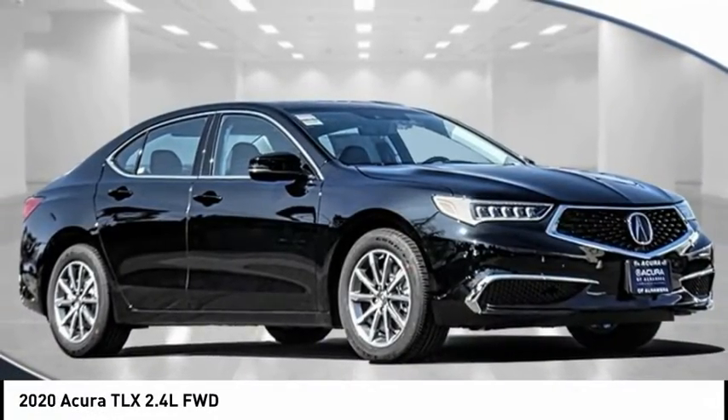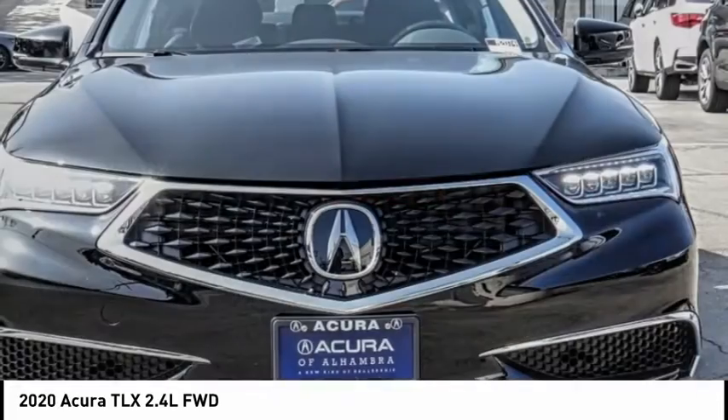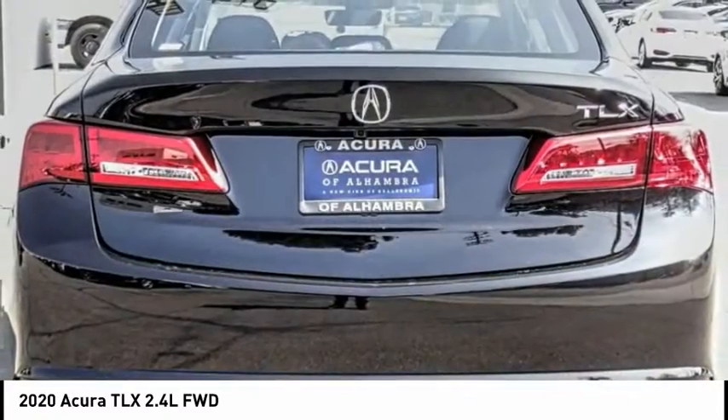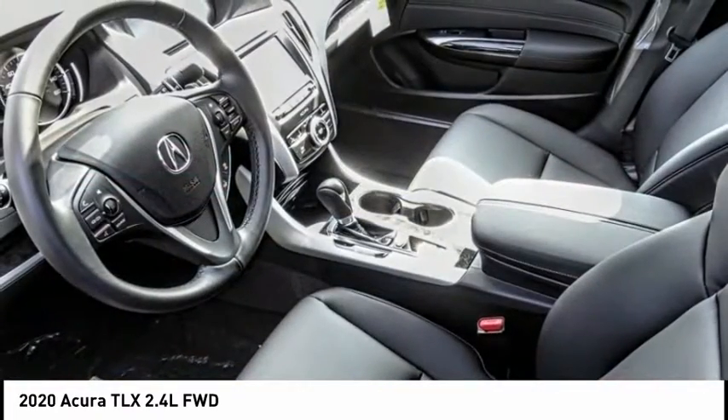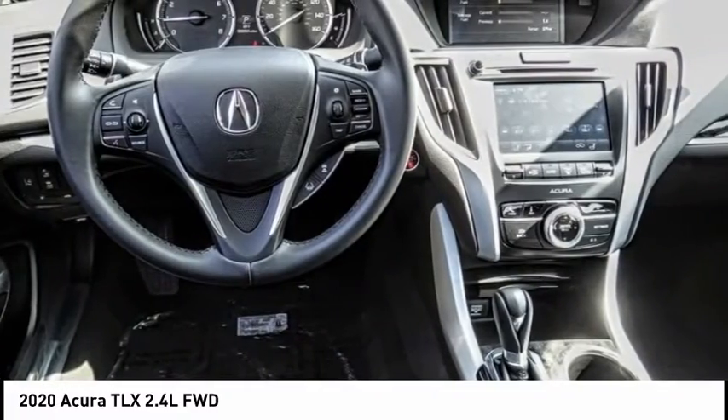Take a ride in the 2020 Acura TLX. The Acura TLX impresses drivers with its nimble handling, great fuel economy, and long list of high-tech features. It comes with an extremely quiet interior, spacious front seats, and smooth ride quality.